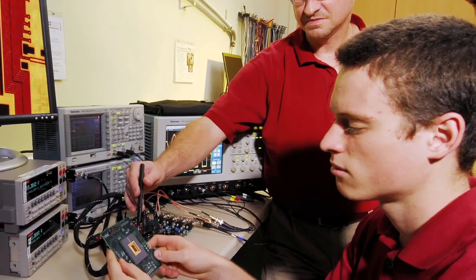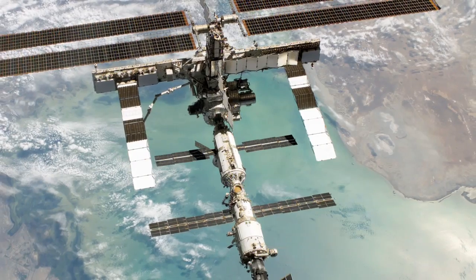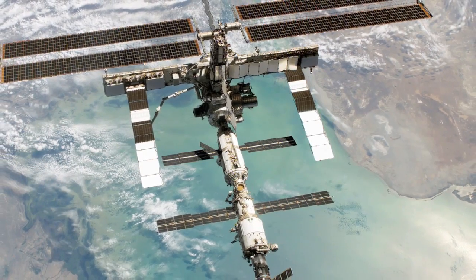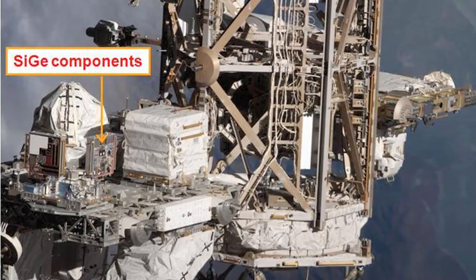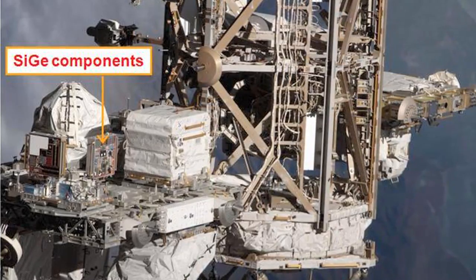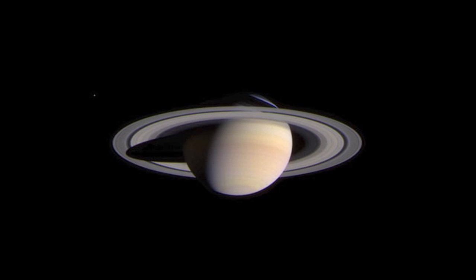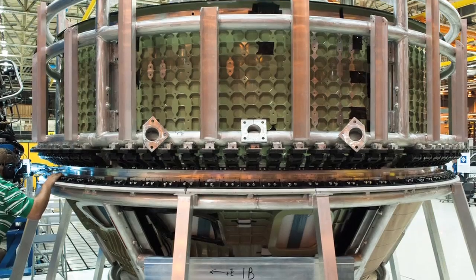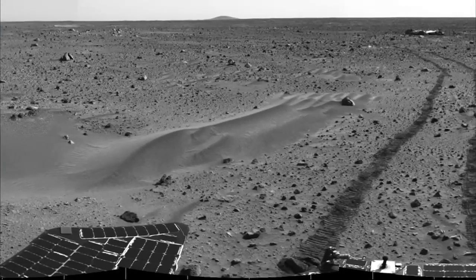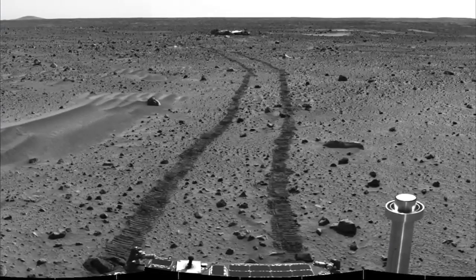NASA was on board from minute one, and they raved about the results at the end of the day. Some of our silicon-germanium components are up in Earth orbit right now, functioning on the International Space Station, just as a demonstration vehicle of what we want to do. The next step will be to put this on a Mars mission, or a Saturn mission, or into some satellite system — whatever it would happen to go into.